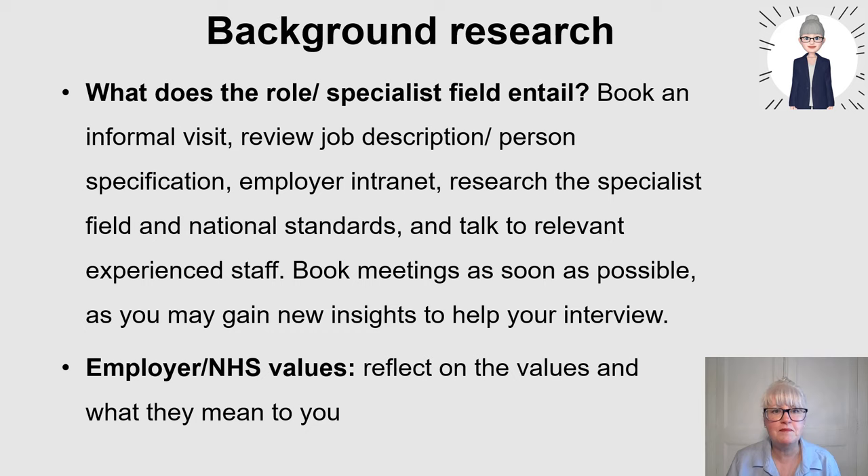Review the job description and personal specification to look at the key headings coming out, such as leadership, collaboration, managing and leading teams. It could be linked to education, quality standards - it really depends on the role. But the job description will really indicate the line of questioning you're going to have, because they're going to question to see if you can do that role in the interview.